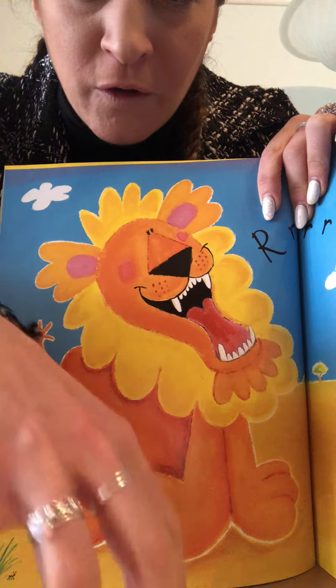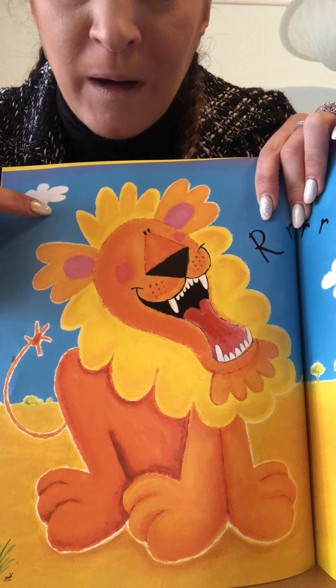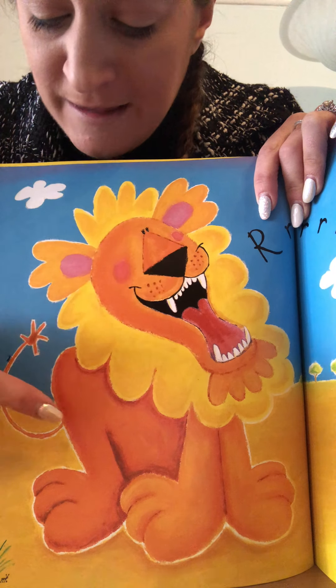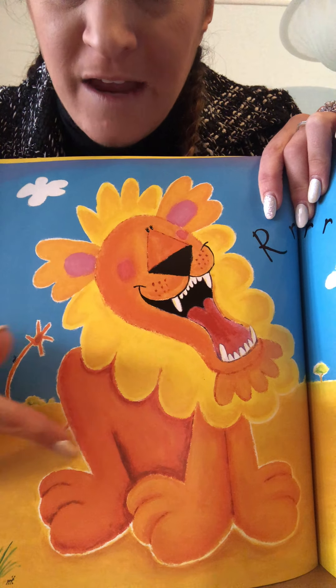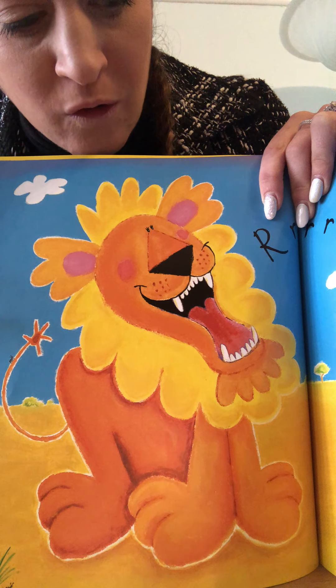He's got four paws, he walks on all fours. We walk on two legs; he walks on four legs. He's got sharp teeth and a long tail, and he is the king of the jungle. Everybody's a bit scared of him.